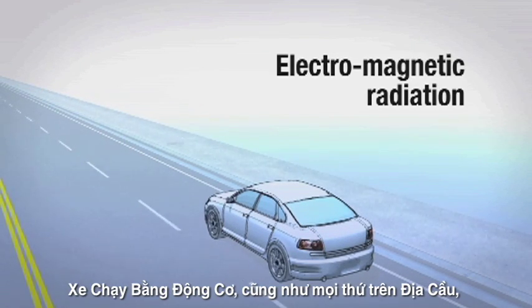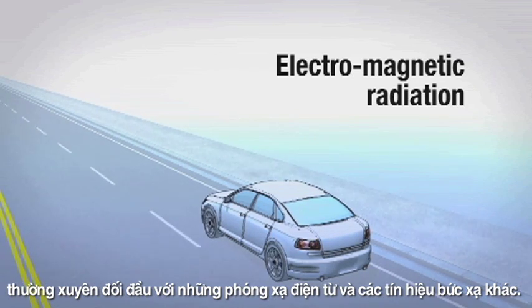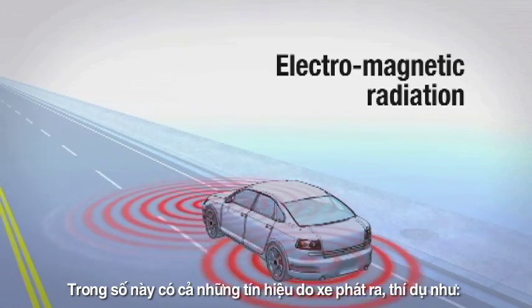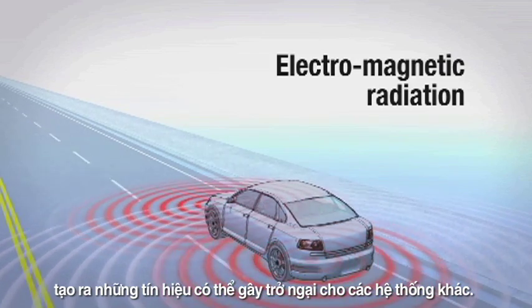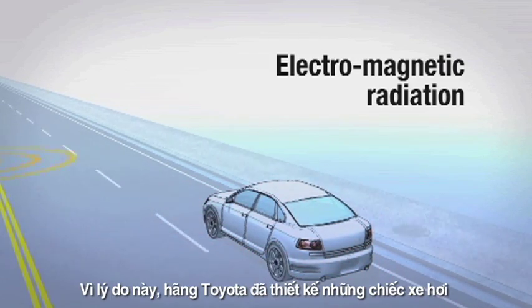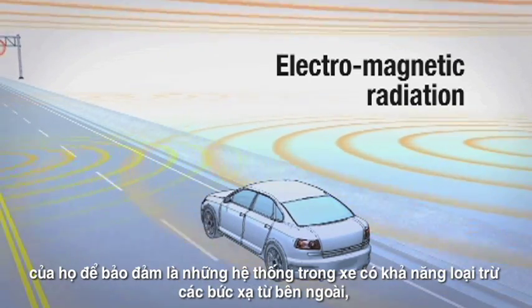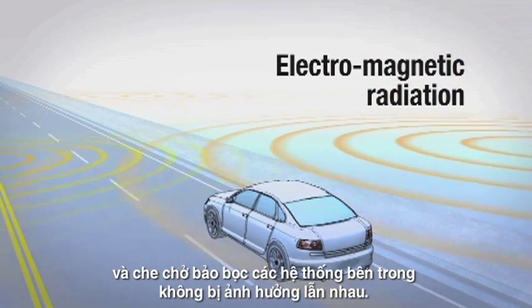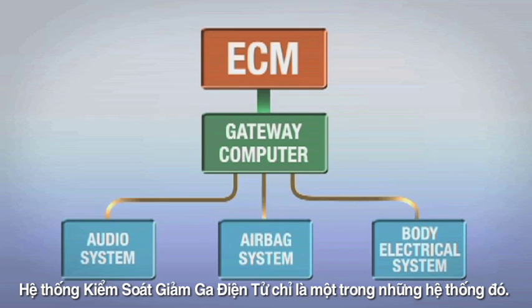Motor vehicles, like everything on Earth, are constantly exposed to electromagnetic radiation and other radiated signals. Some of these come from within the vehicle itself — the ignition system, the alternator, the audio system, to name just a few — creating signals that can interfere with other systems. For this reason, Toyota has robustly designed their vehicles to ensure the ability of their vehicle systems to reject external radiation and to shield internal systems from each other.